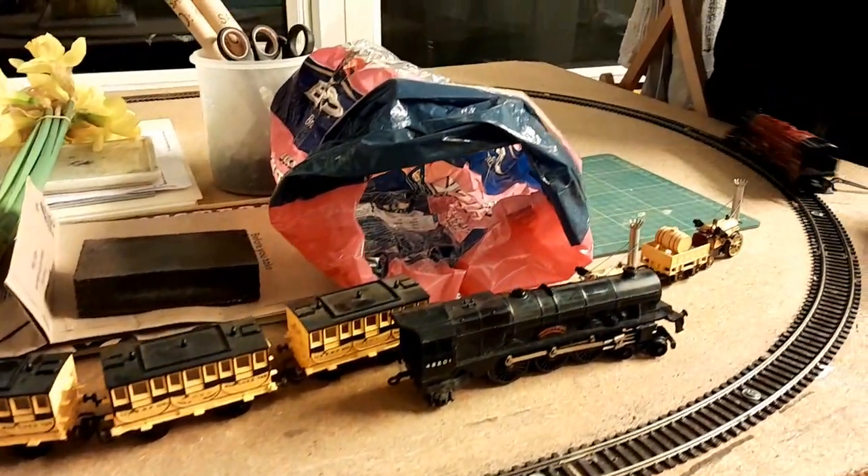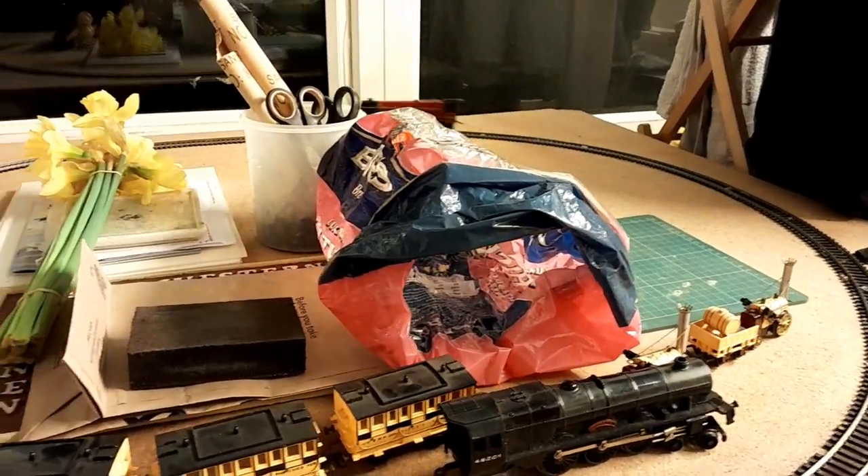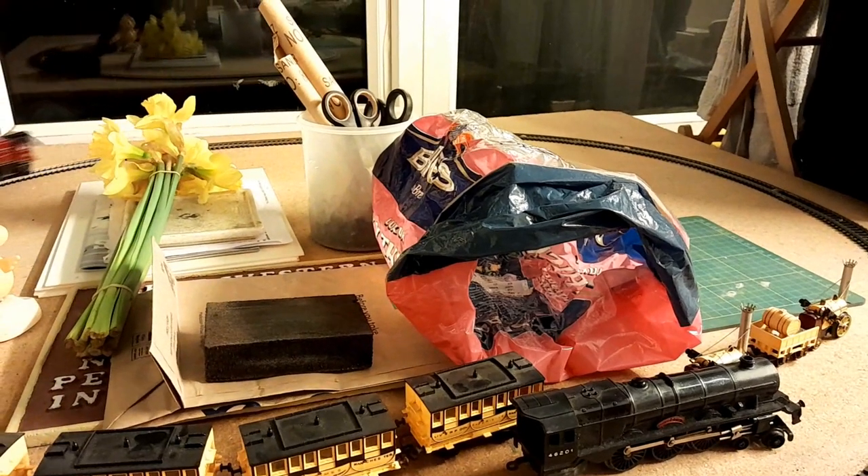It needs a bit more maintenance — you've got it running really smoothly — but look at it. The loco here is working.